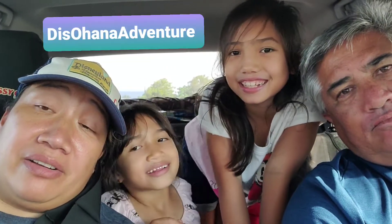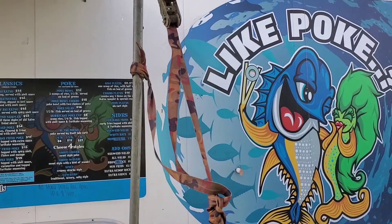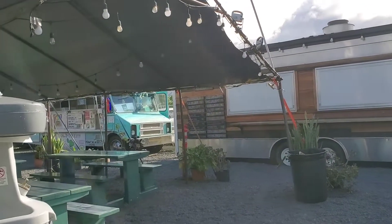Alright guys, come join us on our new adventure. This is the girls' pick — they wanted to go eat at the food trucks next to Costco gas station. We're here at the food trucks across the street from Costco gas station in Maui. They have poke, something for chow fun, shave ice, air flows, and Maui Pure Water.